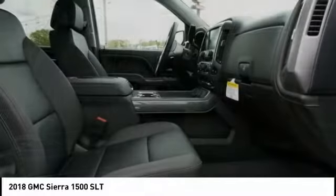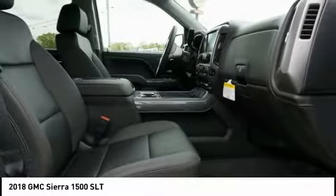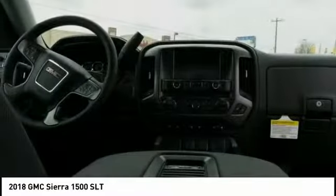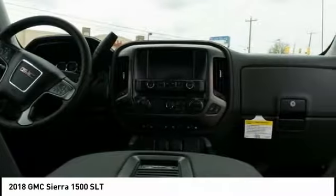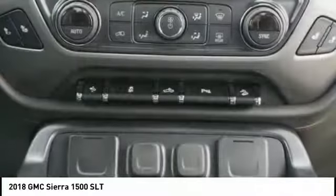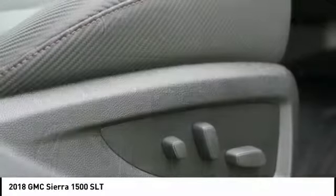Here are some of this vehicle's great options: power sunroof, traction control, remote engine start, steering wheel audio controls, Bose sound system, power passenger seat, dual airbags, power steering, alloy wheels.